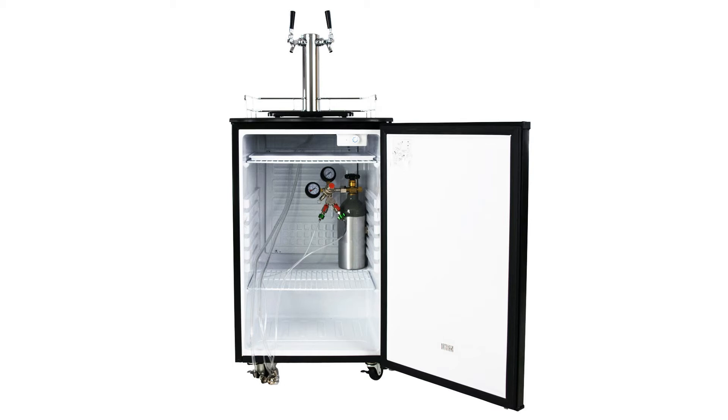Portability is key, so this Kegerator is built with easy-install rolling and locking casters for smooth mobility — from the game room to driveway tailgate, from the pool party to the outside deck.